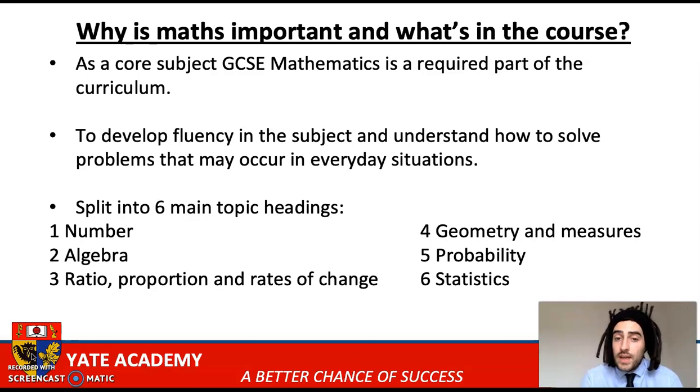The topics which they're going to be studying in maths are split up into six main headings: number, algebra, ratio and proportion, geometry and measure, probability and statistics. And everything in the exams in the GCSEs is going to be based on one of these six headings.